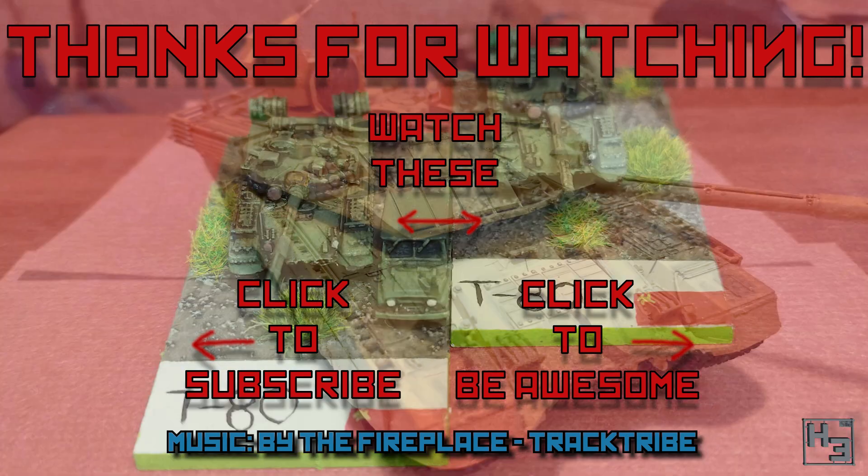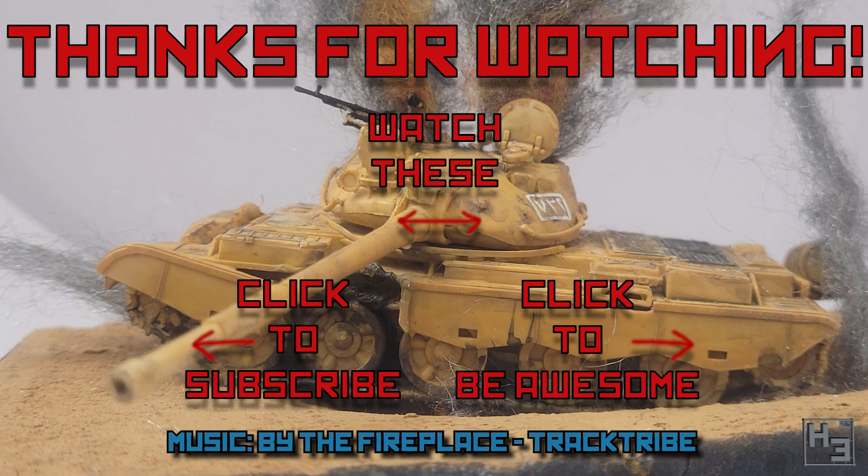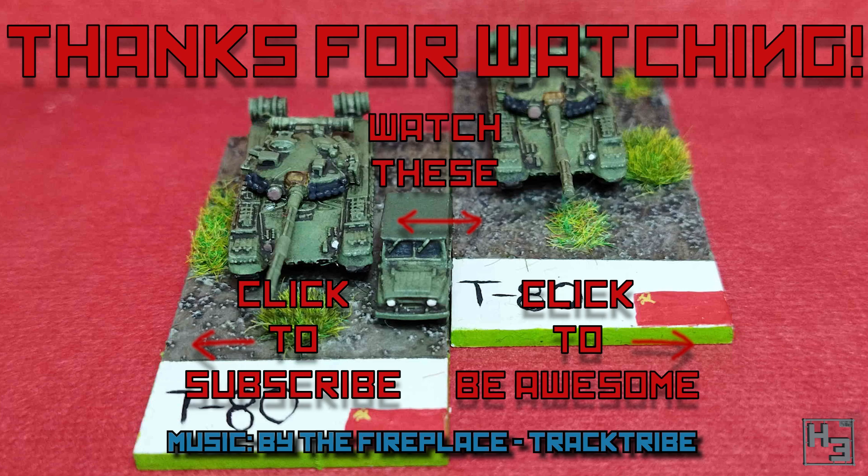As always, I shall return soon. So until then, be excellent to each other, have a fantastic day and thanks for watching. Farewell.